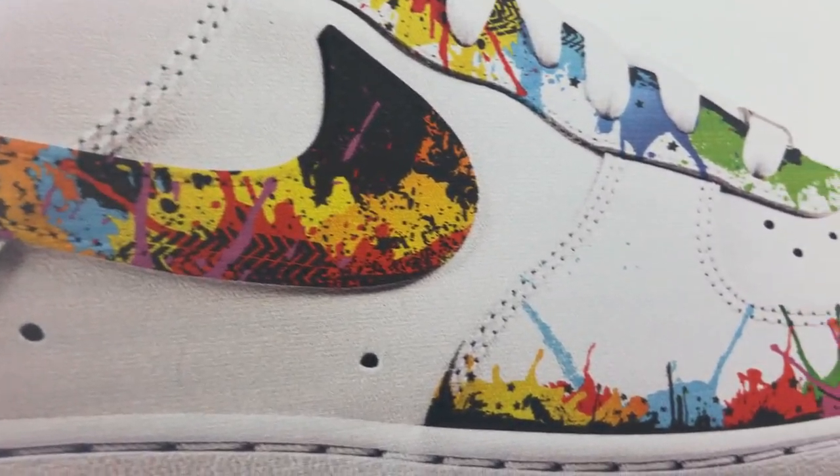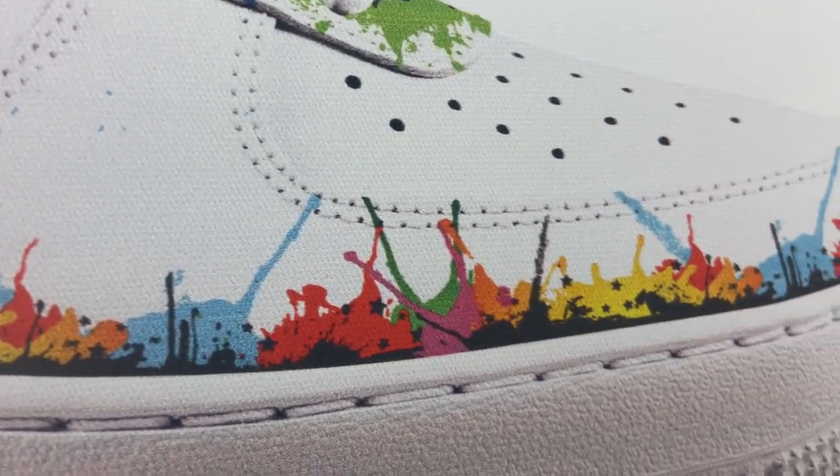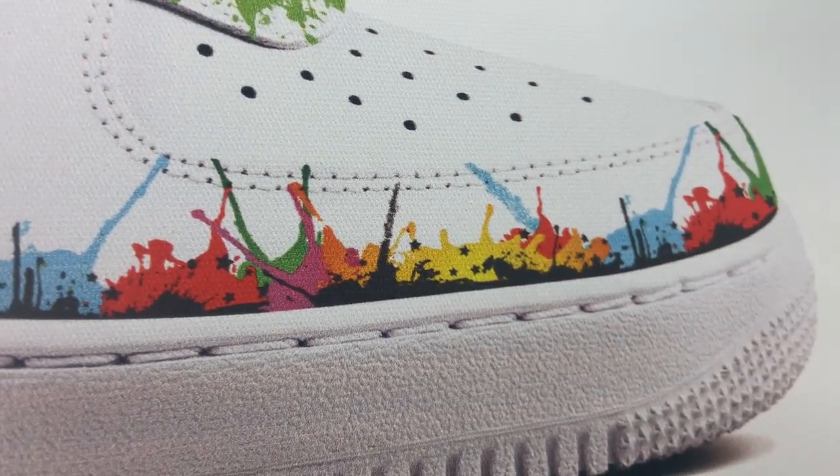Hello everybody, this is Commissioner Scott. Today I bring y'all some shoe design. Look at this creative art they put on these Air Force Ones.